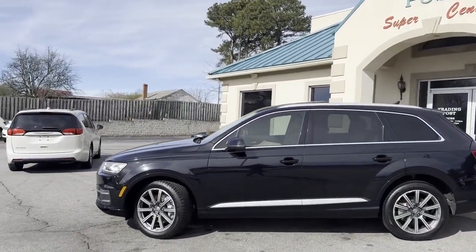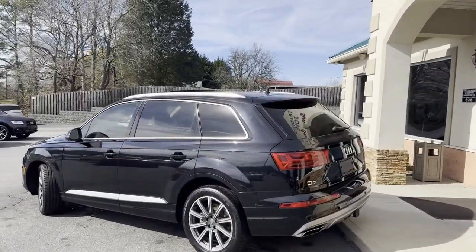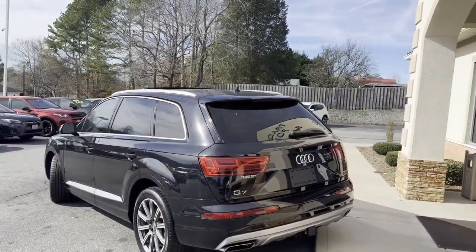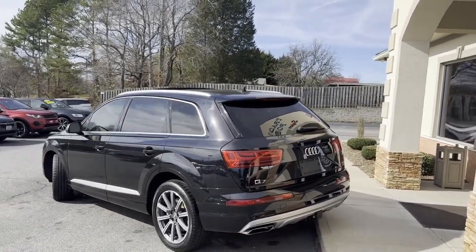It's got the big alloy wheels. This is the Premium Plus package — top of the line, best of the best. All-wheel drive, 3.0 supercharged V6 engine, backup camera, backup sensors, power liftgate, dual exhaust.